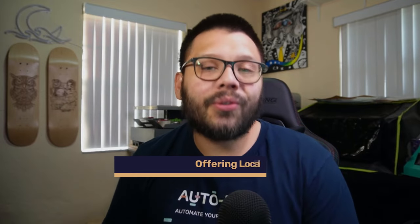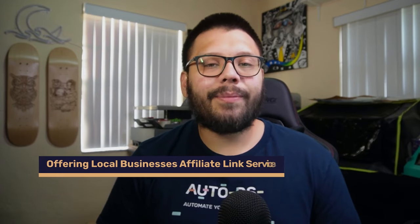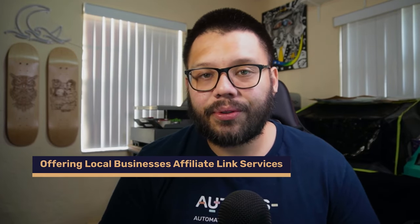The first way that we're going to cover when it comes to using Google to start making some money is simply by looking for different businesses on Google and offering them services through affiliate links. It's a little bit different than what you're used to, but it's actually pretty smart. You can start looking for certain businesses in your area and start calling them.